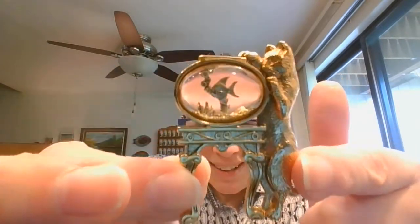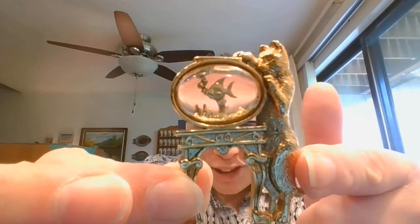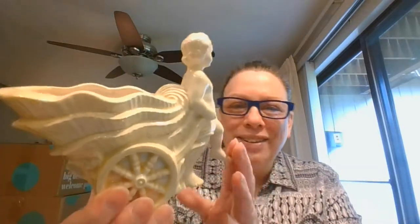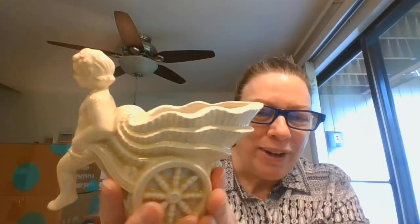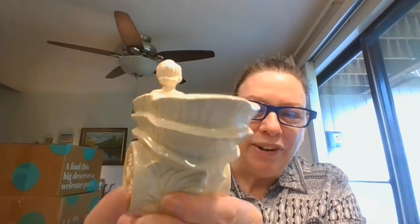One more little cat item — this is a little pin. We've got the cat trying to get into the little fish bowl. Isn't that great? The fish even has little bubbles coming up. I was trying to see if it's signed — I don't think so. And another little planter — he doesn't have wings, so I'm not quite sure if he's a little cherub or cupid or not, but he is a planter. Isn't he great?